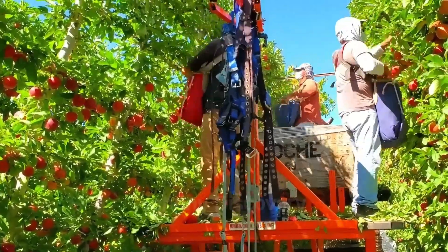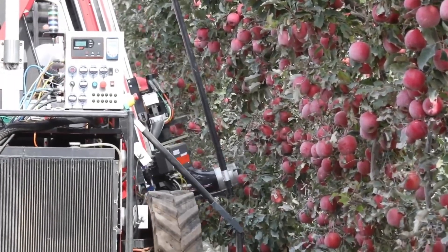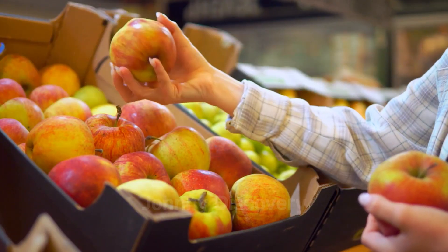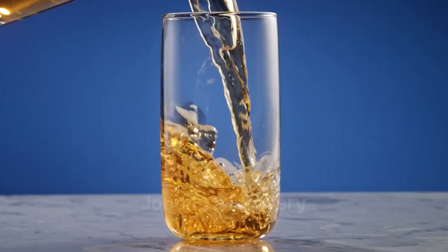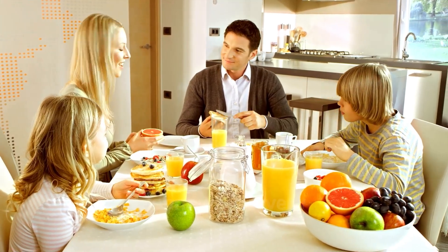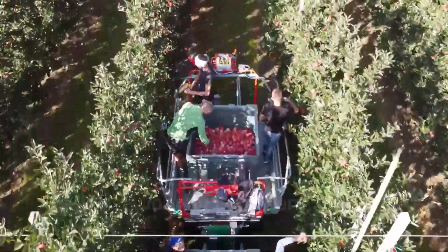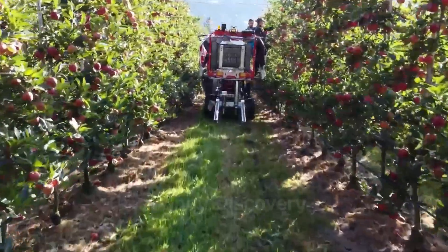In this journey through the apple growing and freeze-dried apple production process, we see the harmony of modern technology and traditional farming methods working together to create a superior product. From blossom to snack, every stage is meticulously designed to deliver the best quality apples and apple-based products. If you enjoyed this glimpse into the world of apple farming, remember to like, subscribe, and share your thoughts with Johnny Discovery. Let us know in the comments which part of the journey fascinated you the most.